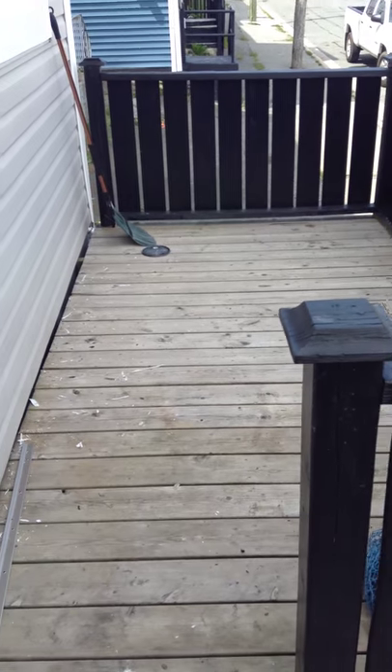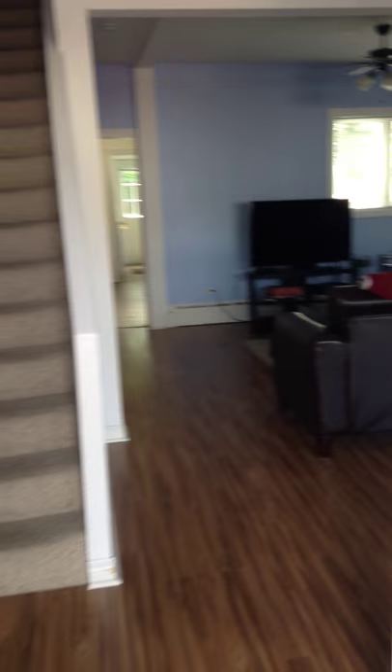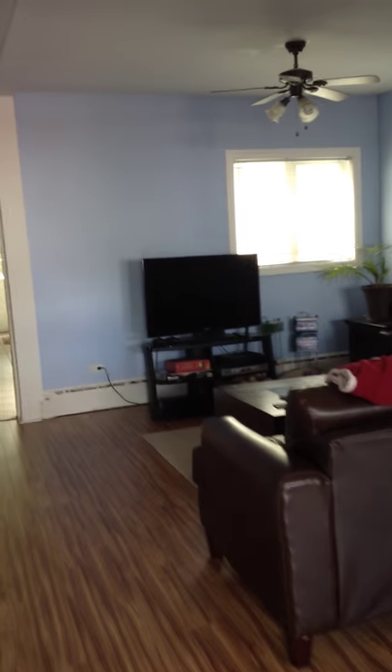We have a nice little outdoor deck here, right here. And then we come in and let's go through the house. This is the open living room — a nice big spot there, a working fireplace right there. Could be a dining room if you want it to be, or whatever. And a nice little work area right here.